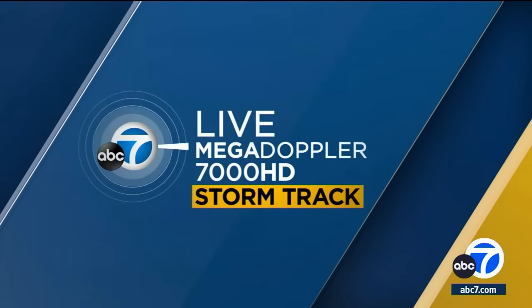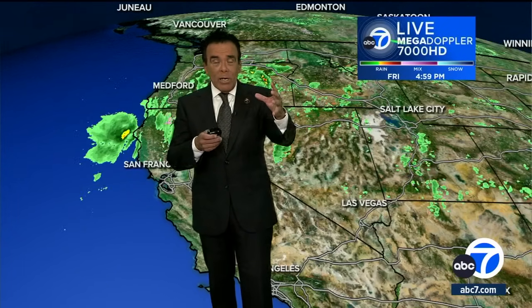On the upside, David, is that it's not an atmospheric river kind of storm coming through. It is rain, though, and it's going to be amounts enough that could cause some concern, showing up in the live magnet opera 7000 HD. All to the northwest right now.